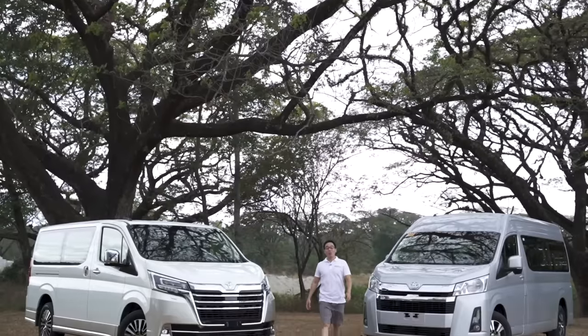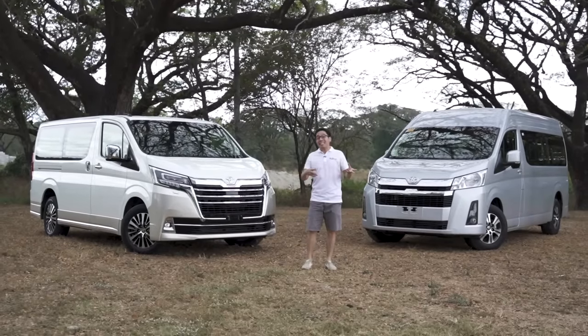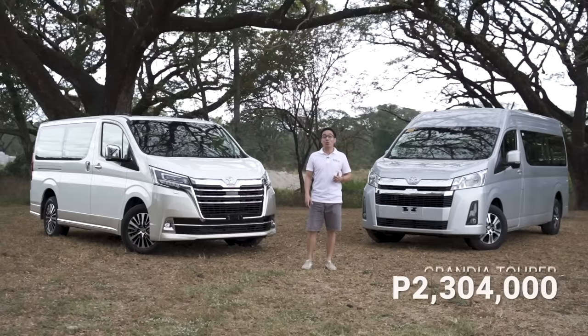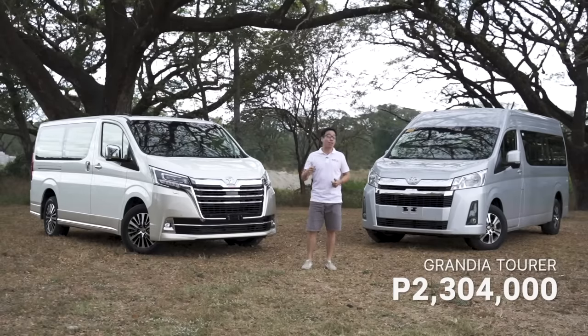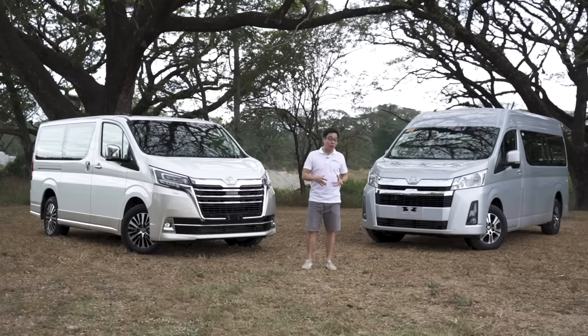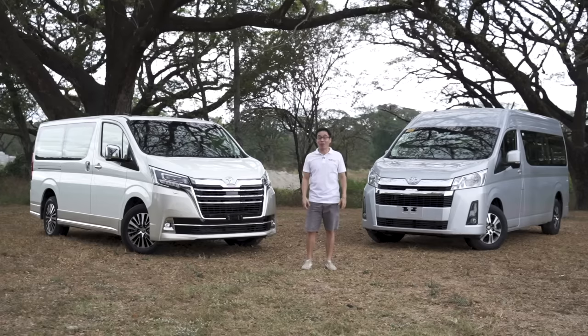People will argue these two cars are quite similar, but you can also say they are quite dissimilar — namely in pricing. The Tourer comes in at 2,304,000 Philippine Pesos while the Super Grandia comes in at 2,998,000 Philippine Pesos. So the target buyer is quite different: one might be buying it for the business, the other could be the business person themselves. Luckily for Toyota, they've got all your concerns wrapped up under one roof.